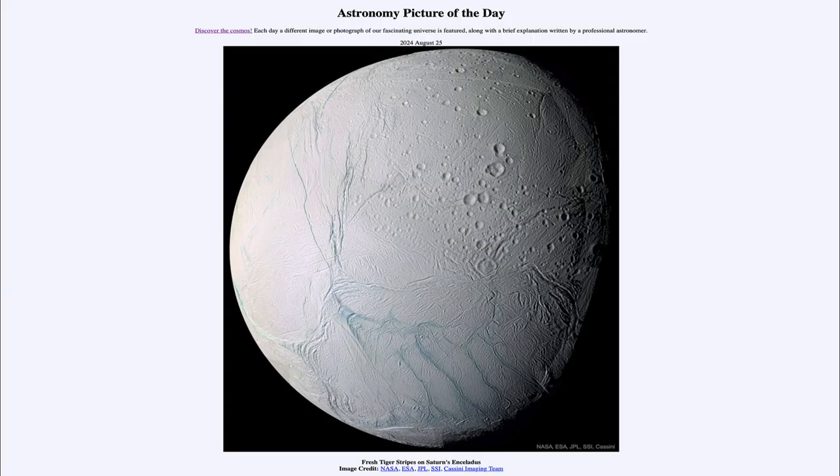Greetings and welcome to the Astronomy Picture of the Day podcast. Today's picture for August 25th of 2024 is titled Fresh Tiger Stripes on Saturn's Enceladus.